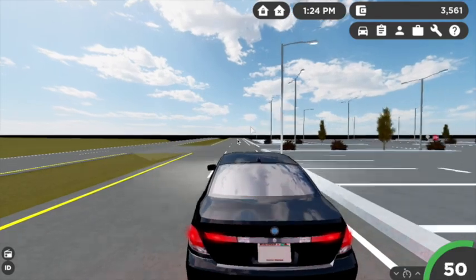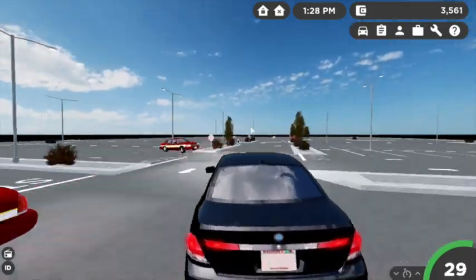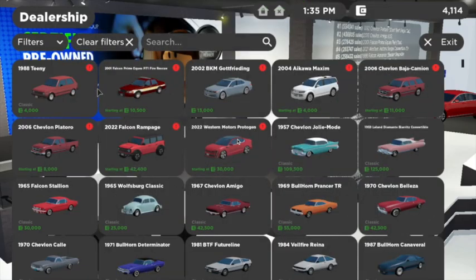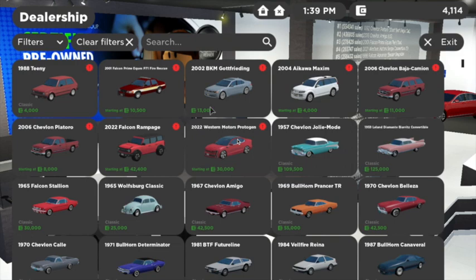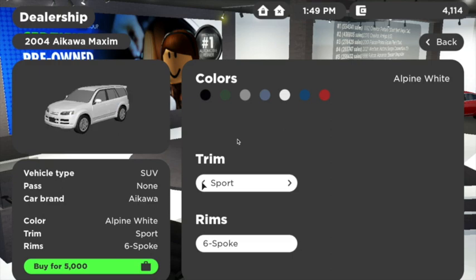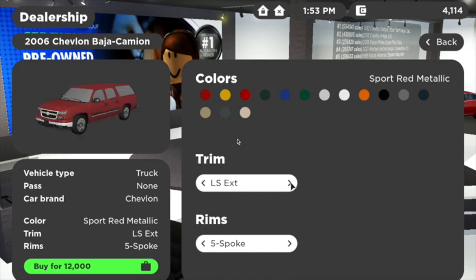A lot of the vehicles they added were older models — I personally wish they would add new models. Let's head into the dealership and see what other vehicles they did add. So they have this 1988 model — you need the classic pass for that. They added another EMS car, which is a Crown Victoria. Here is the 7 Series — only 13,000. They added this SUV for only 4,000, which is a pretty good deal. They added this Chevy Tahoe, and you could even get the SS model.